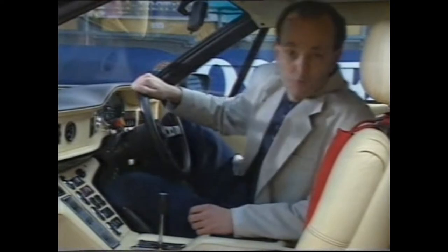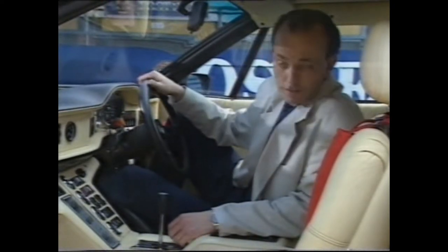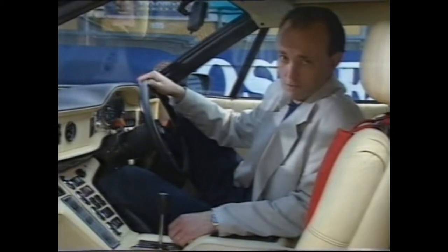But the dirigible-size question on everybody's lips is: does the Pantera go as well as it looks?